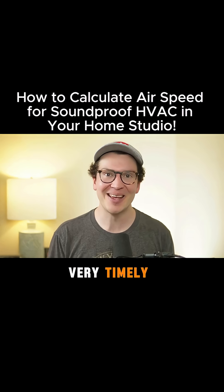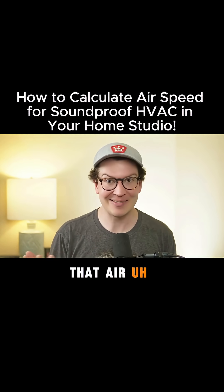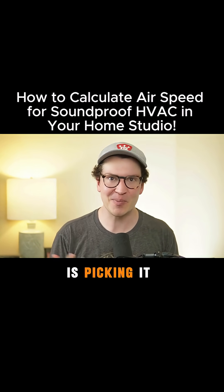So this is a very timely video for me, and by the way, if you hear that air, just notice that it's part of the topic of this video — so if this mic is picking it up, that's the point.